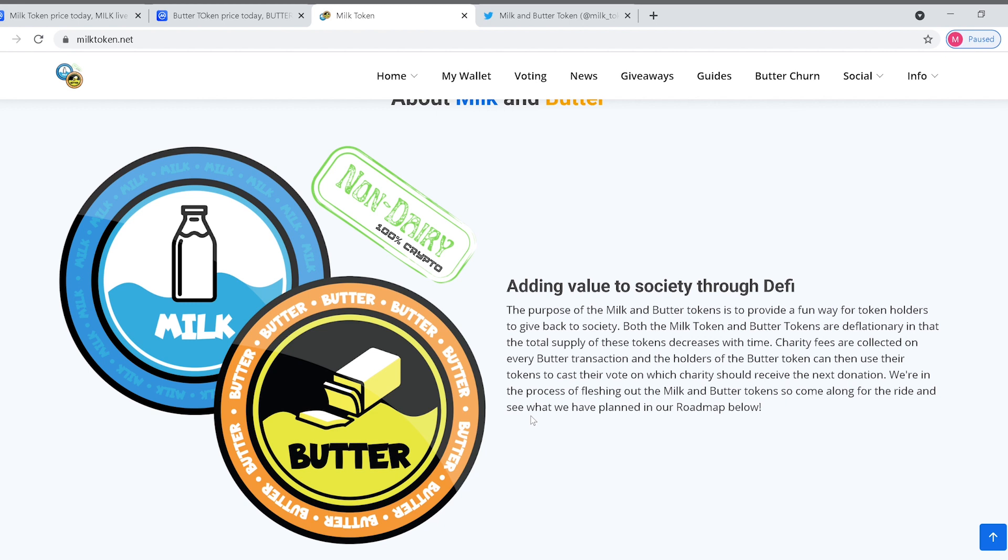Charity fees are collected on every butter transaction, and holders of the butter token can use their tokens to cast their vote on which charity should receive the next donation. We're in the process of fleshing out the milk and butter tokens, so come along for the ride and see what we have planned in our roadmap below.